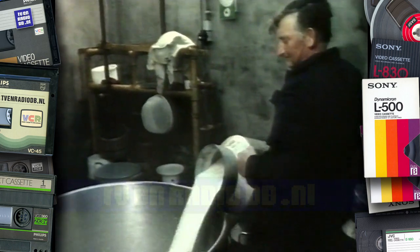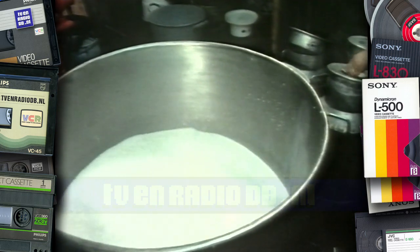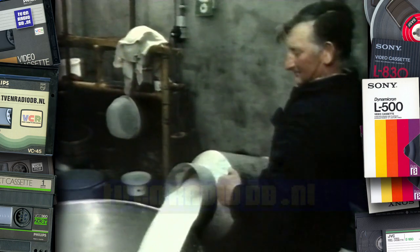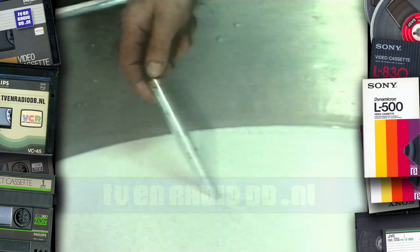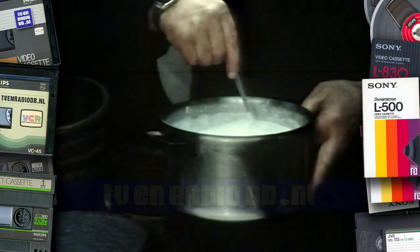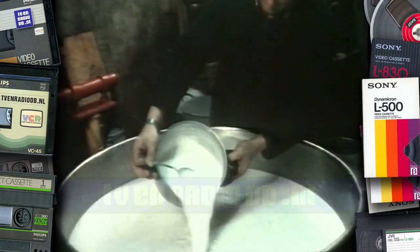Het is nog vroeg in de morgen. De koeien zijn net gemolken. De melk is dus heel vers, nog warm. Er gaan wel twintig bussen in die grote bak. Als je elke dag drie bekers melk drinkt, heb je wel een jaar nodig om deze bak leeg te drinken. De kaasmaker noemt zo'n bak een top. De melk moet een beetje kouder worden. De kaasmaker kijkt op de thermometer of die koud genoeg is. Dit is de pan zuursel die de kaasmaker gisteren heeft gemaakt. En dat gaat bij de melk in de top.